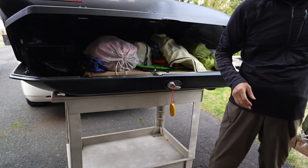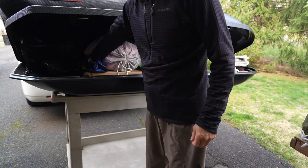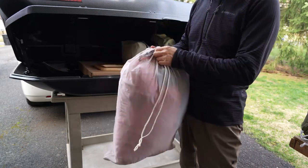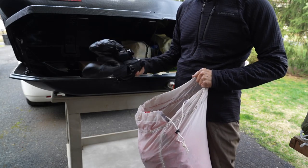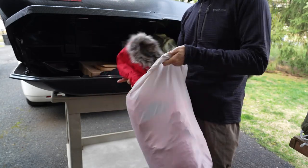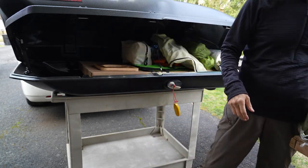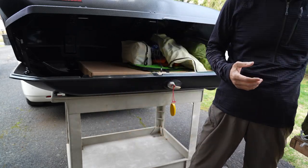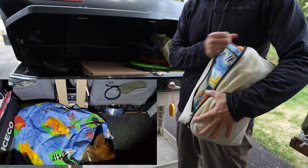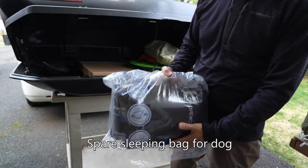I always carry a steel shovel — if I ever get stuck in mud or snow, it comes in handy. There's a small camp chair, a bag with mittens and a super warm down jacket that I only need when the temperature drops below 20 degrees, a DIY emergency toilet seat cover I've actually never used, and a blanket plus a fleece sleeping bag for my dog.